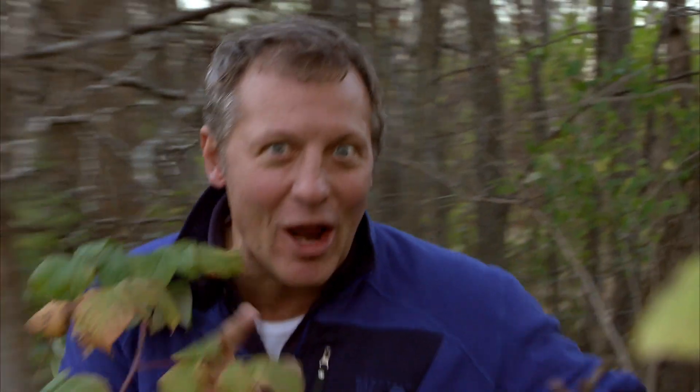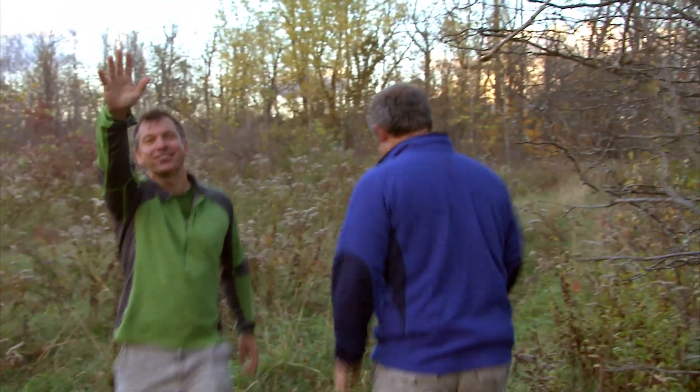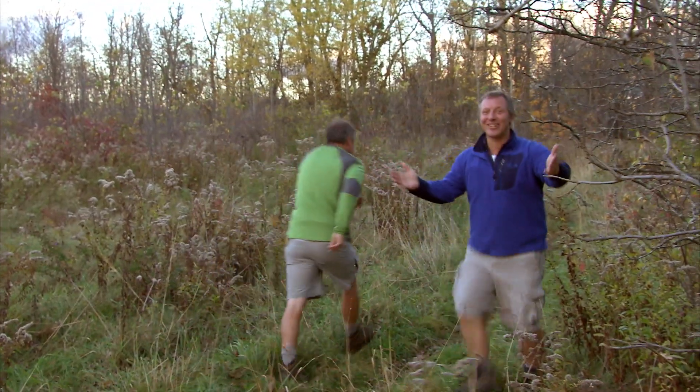So next time you're out on a hike, look at the leaves for a praying mantis. If you're lucky and you look real close, you might find one. You know they'll be watching you. Keep on creature adventuring! We'll see you on the Creature Trail!